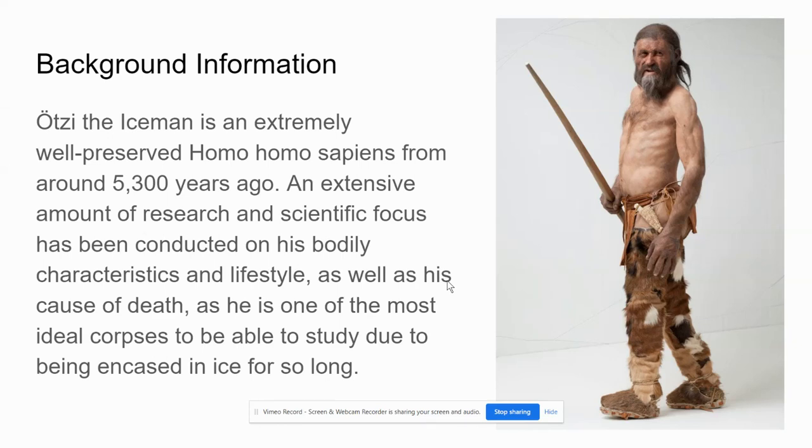Some background information I think is important to discuss is that Otzi the Iceman is an extremely well-preserved Homo sapiens who lived around 5,300 years ago. A huge amount of research and focus has been centered on Otzi and what his bodily characteristics were, what his lifestyle was like, as well as his causes of death.